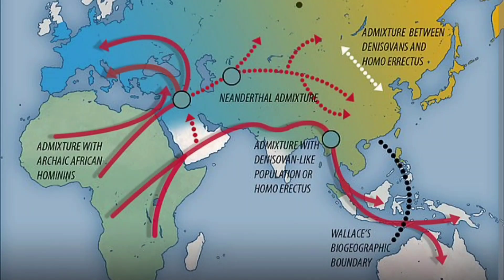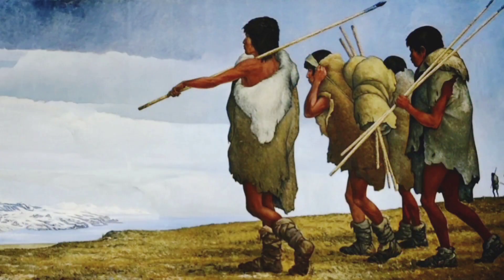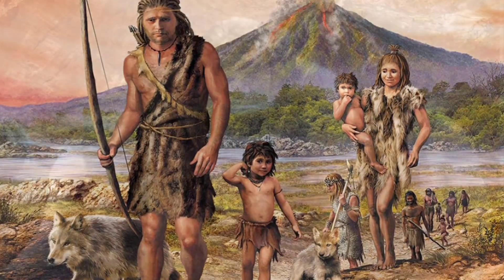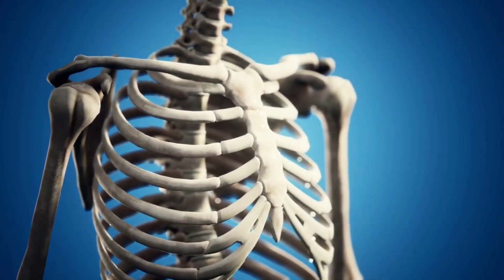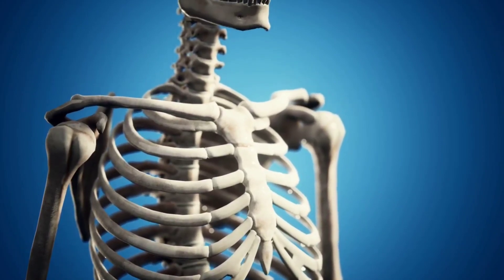As early humans spread to different environments, they evolved body shapes that helped them survive in hot and cold climates. Changing diets also led to changes in body shape. The bodies of early humans were adapted to very active lifestyles — their bones were thicker and stronger than ours. Starting about 50,000 years ago, as a result of less physically demanding lifestyles, humans evolved bones that were sleeker and weaker.